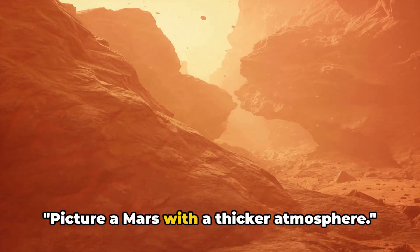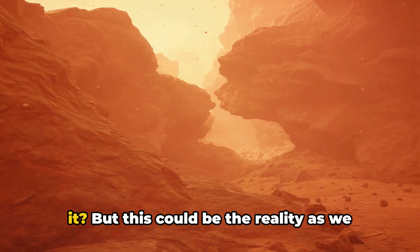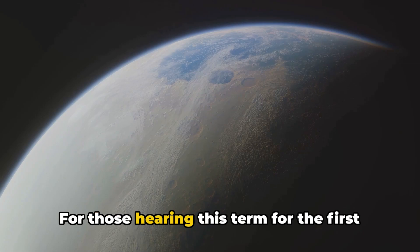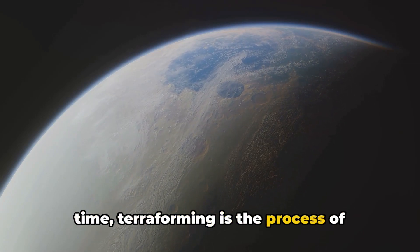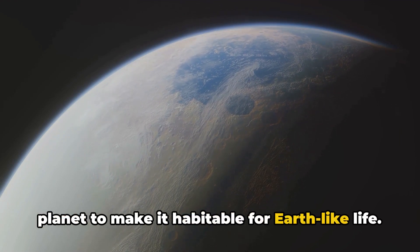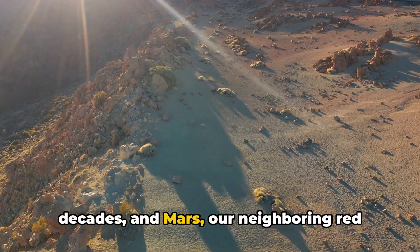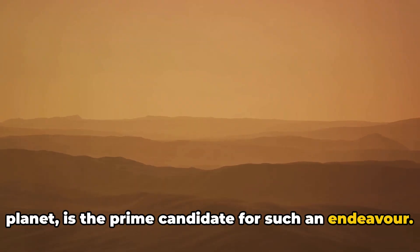Picture a Mars with a thicker atmosphere. It sounds like science fiction, doesn't it? But this could be the reality as we move closer to the concept of terraforming. For those hearing this term for the first time, terraforming is the process of altering the physical conditions of a planet to make it habitable for Earth-like life. It's a concept that has fascinated scientists and space enthusiasts for decades, and Mars, our neighboring red planet, is the prime candidate for such an endeavor.